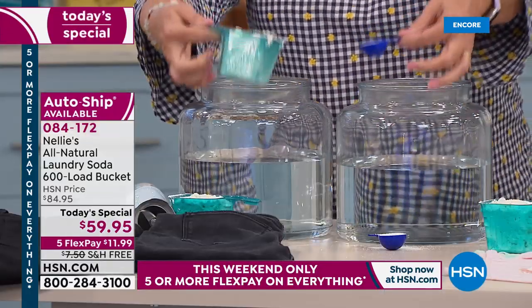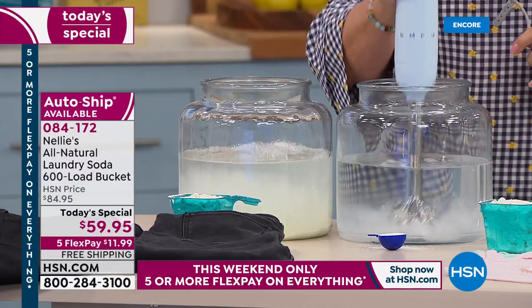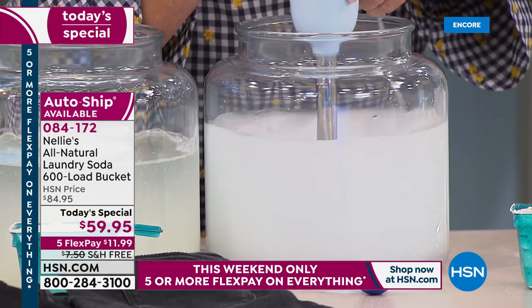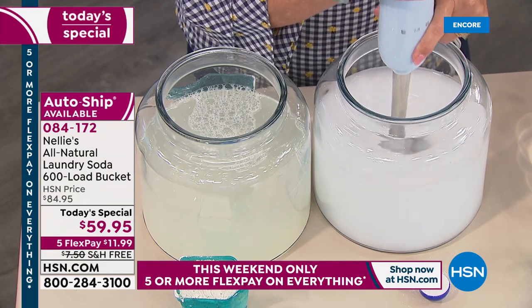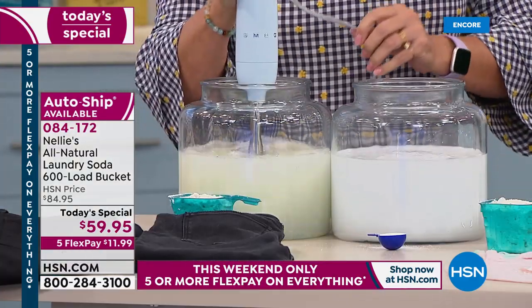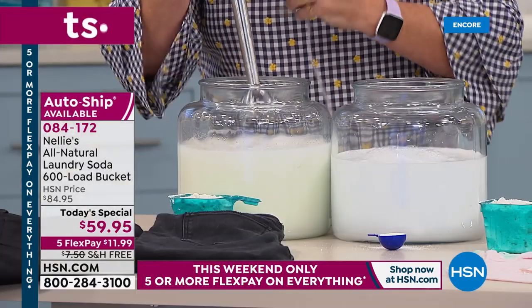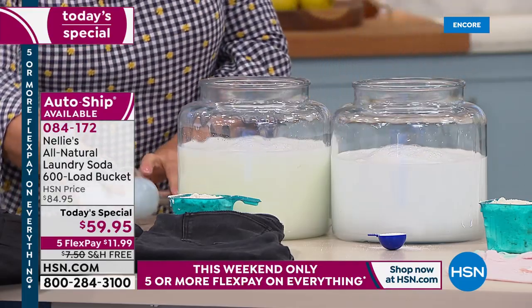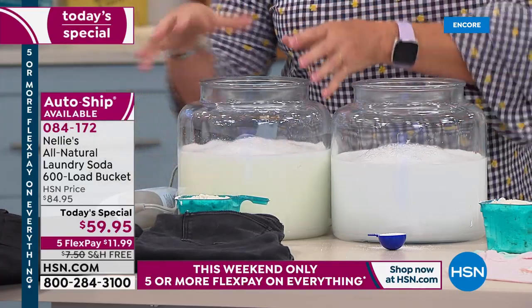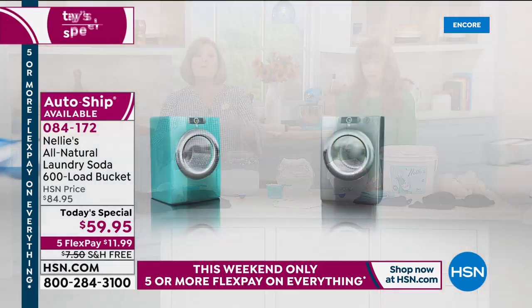I'm going to take these scoops, dump them into our buckets of water, and mix them up using a beautiful Smeg blender — this represents the agitation inside your washing machine. I'll do the same thing over here. Right away you notice the difference in color, and part of that is all the dyes in regular laundry detergents — little green flecks, little blue flecks. We're going to let these settle and percolate, and we'll come back to show you the difference.